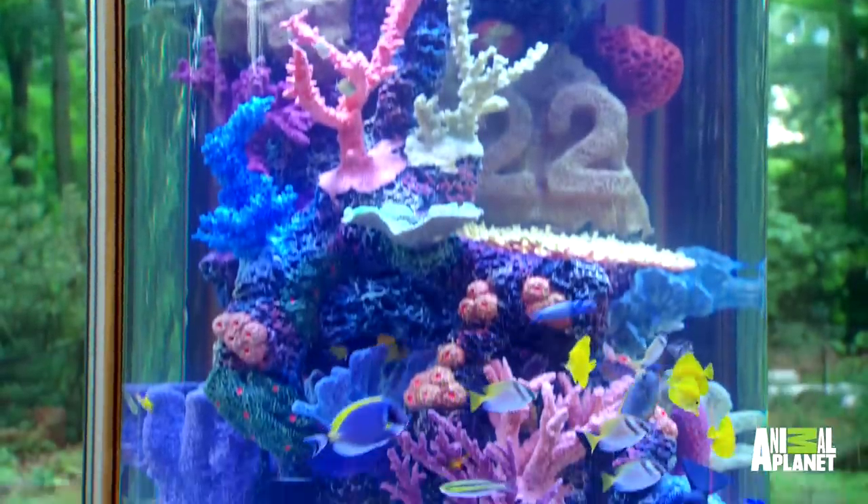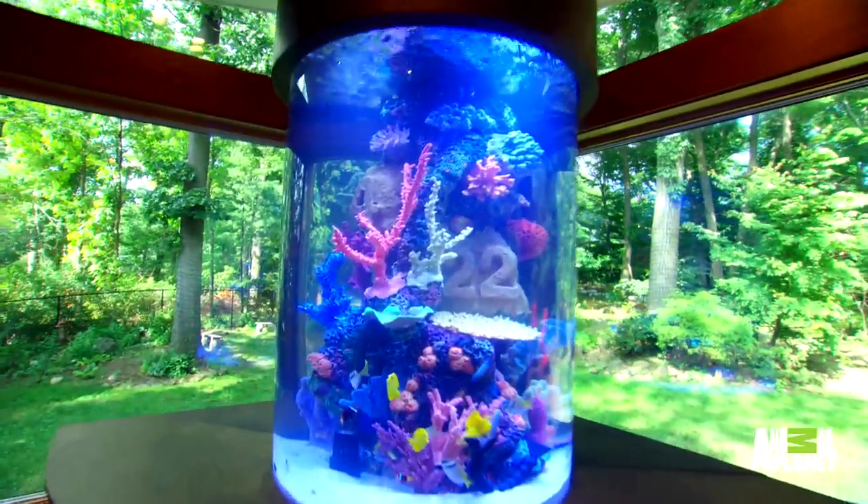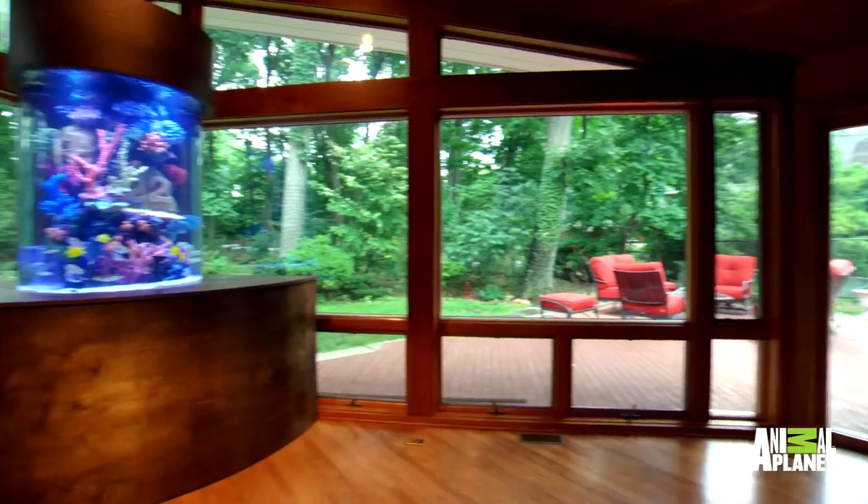It's a 200-gallon round cylinder. The tank is 36 inches in diameter, 48 inches tall, and it's about 2,000 pounds. When I walked in, it didn't take away from the view, yet it's such a focal point.